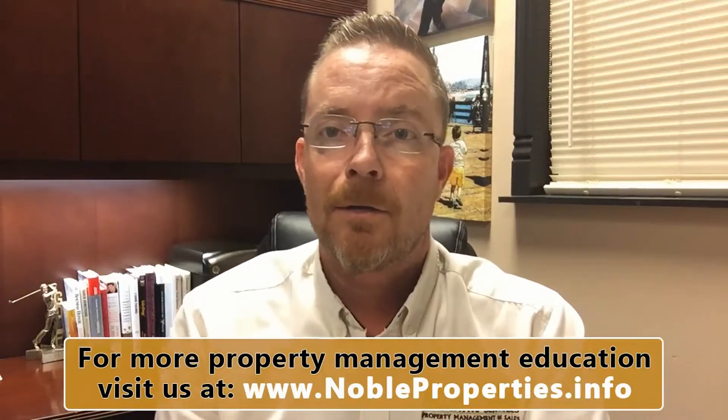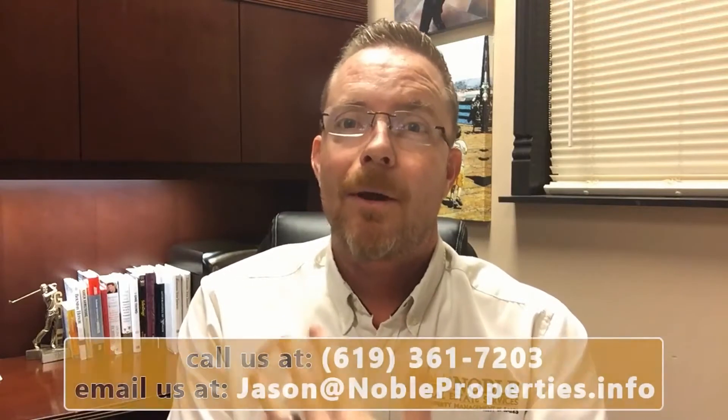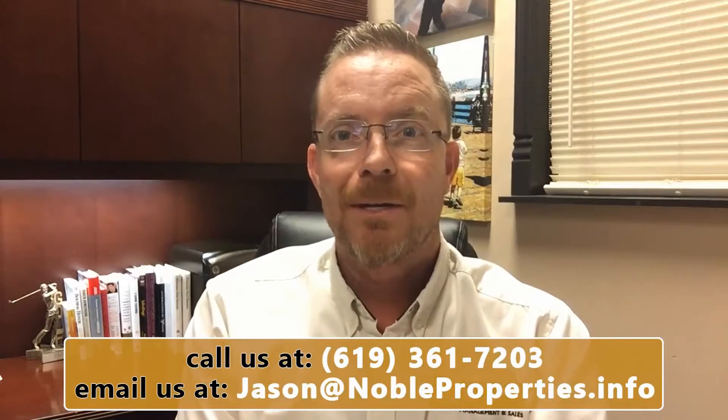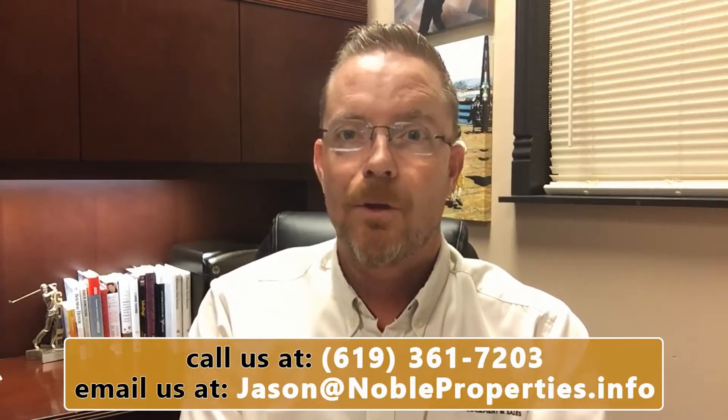Be proactive, and if you have more questions or concerns, consider hiring a great property manager to take care of that for you. I can think of one — call me. It's Jason Geyer, Noble Real Estate Services, property management and sales. We'll talk to you again real soon, thanks.